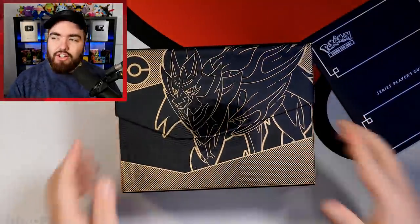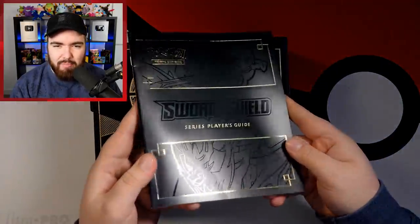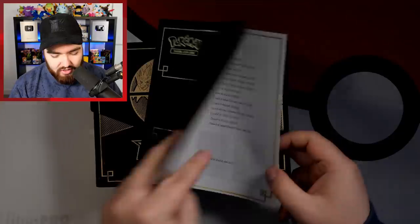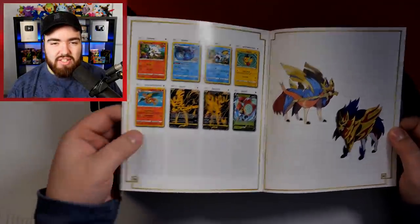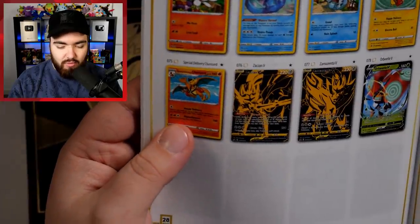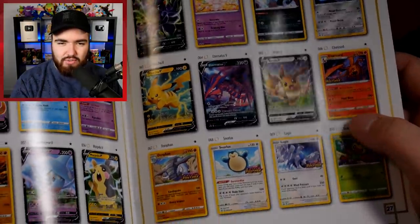I need some more of these. I think they're all sold out. Even the player's guide has got like a matte black finish — Series player's guide. We still don't have the special delivery Charizard — it hasn't come out yet. These are all the cards, all the promos with the Staff Charizard there as well.